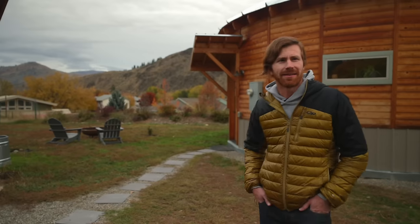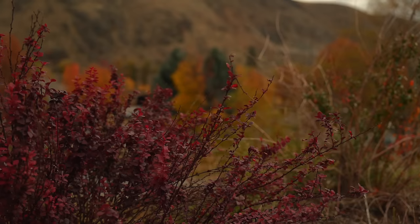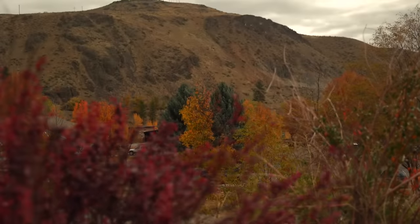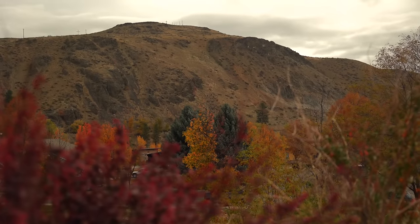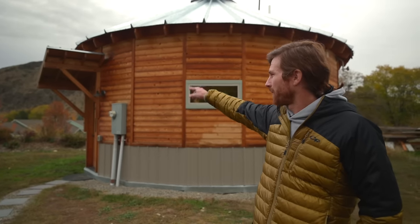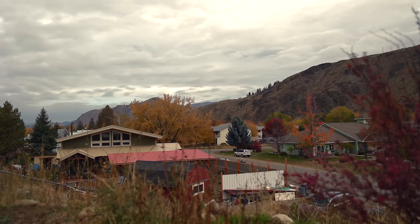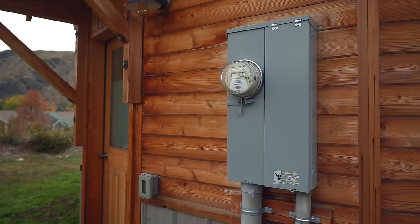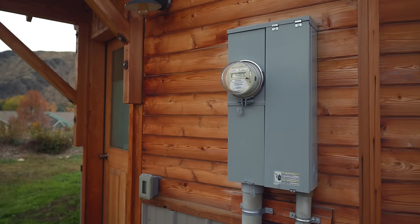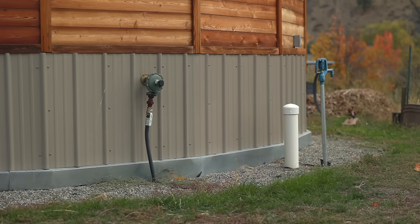My property is kind of up on a slight hill right in the middle of town, so I have a nice view right over the lower part of the neighborhood — a great view even though I'm in the middle of town, which is what made me want this lot in the first place. There were no utilities on this lot when I got it, so I had to route the water line from the lower street, and electricity came from a couple blocks over on the other side.